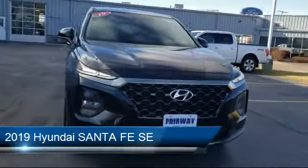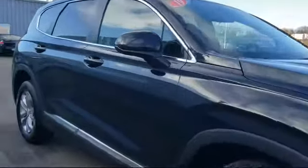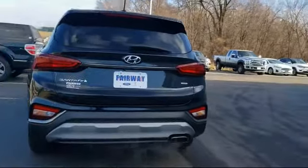It comes equipped with electronic stability control, rear spoiler, alloy wheels, steering wheel controls, rear view camera, auto high beam headlamp control, tire pressure monitoring system, keyless entry, air conditioning, traction control, and much more.